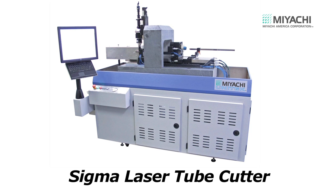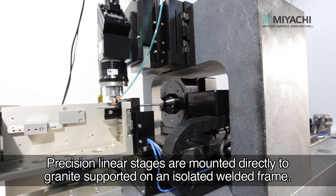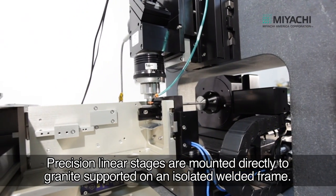Introducing the Sigma laser tube cutting system from Miyachi America, specially designed for stent and fine tube cutting. The rotary and X-axis stage set offer high precision and high speed point-to-point positioning, enabling maximum cutting throughput.